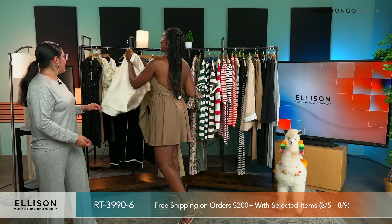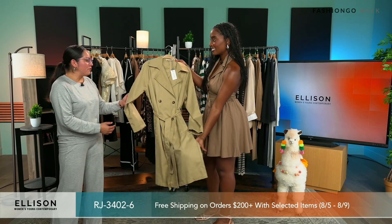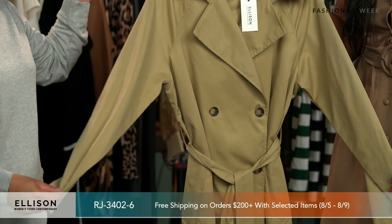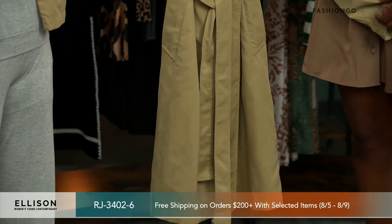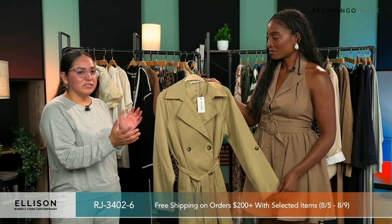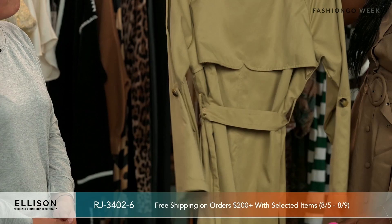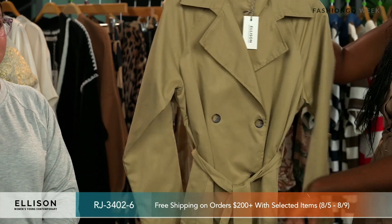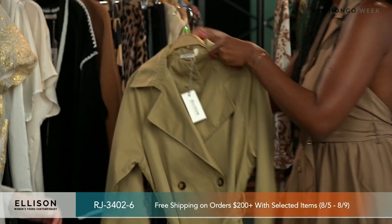A trench coat — which is definitely a fall staple, the must-have. Trench coat is a staple in anybody's closet. This is our classic trench coat. It does come in black and khaki. It's already in stock. This is as classic as it gets. You definitely need one of these in your wardrobe heading into fall season. I love the color of the buttons — they really match.